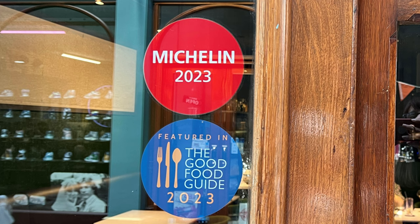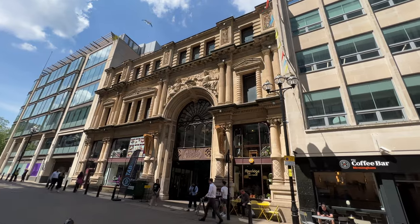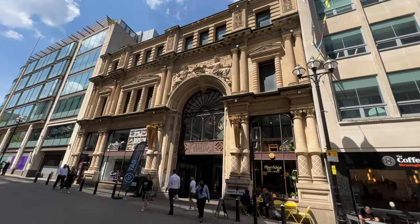I wanted to choose a special place for us to have lunch today before leaving Birmingham and going back to Cheltenham. So I did some research on what the best restaurants were in Birmingham, which ones had the highest reviews, and there's this restaurant that has amazing reviews on Google. And I read about it and thought, we should totally try this out.